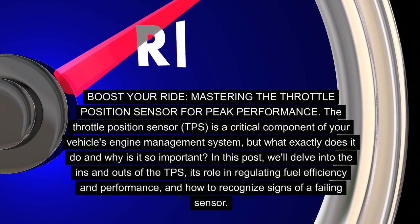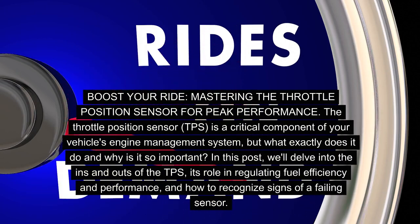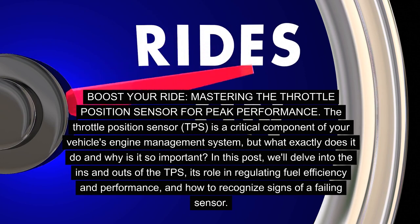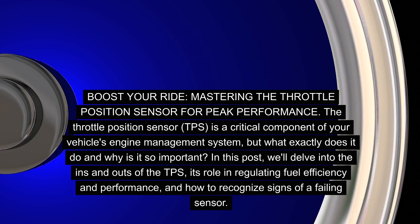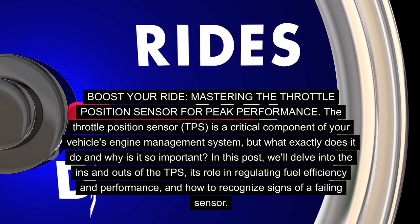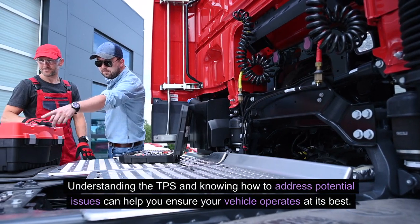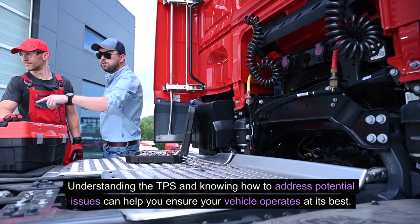Boost your ride: mastering the throttle position sensor for peak performance. The throttle position sensor, TPS, is a critical component of your vehicle's engine management system. In this video, we'll delve into the ins and outs of the TPS, its role in regulating fuel efficiency and performance, and how to recognize signs of a failing sensor.